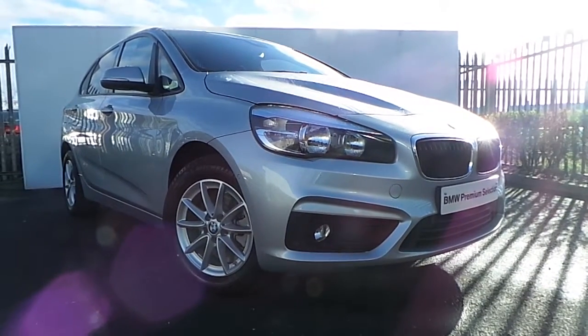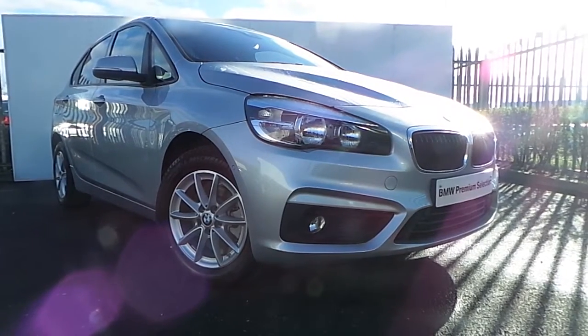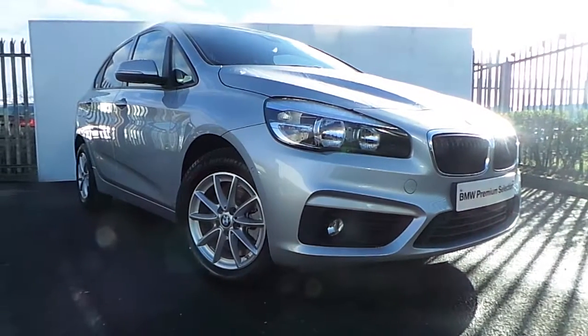If you'd like more information on this car or would like to take it on a test drive, please call down to us just off exit 5 on the M50, or call our sales team at 864 777.